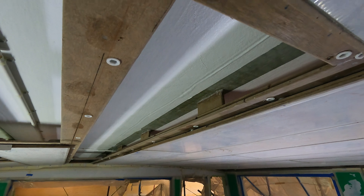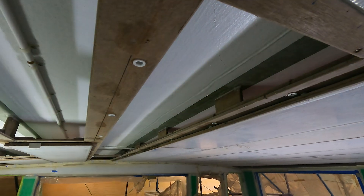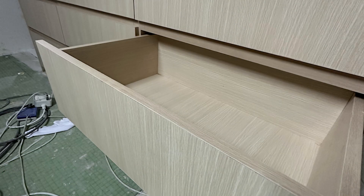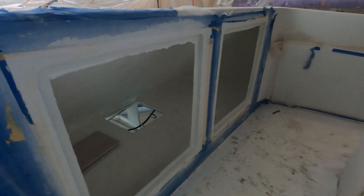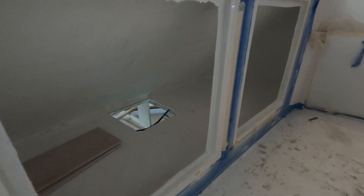Some of the cabinetry is beginning to get installed, looking pretty good. This is out on the Portuguese deck, and that hole will be the return air for the Frigamar air conditioning.